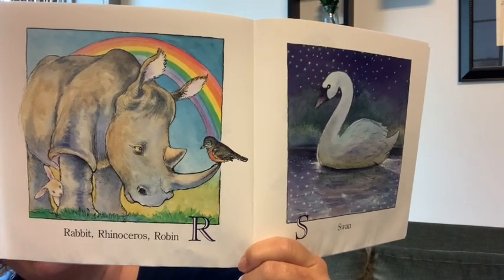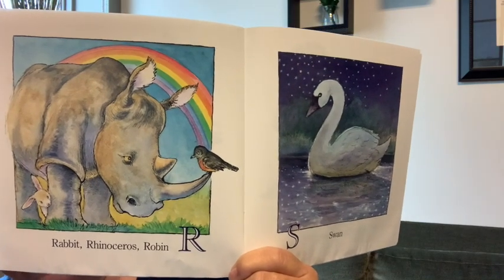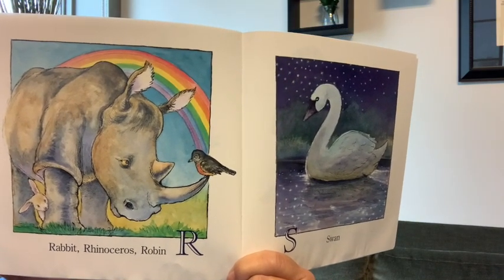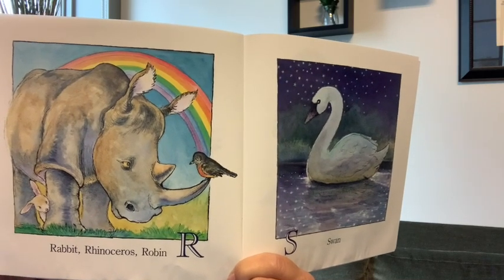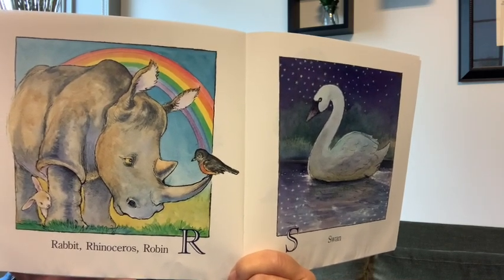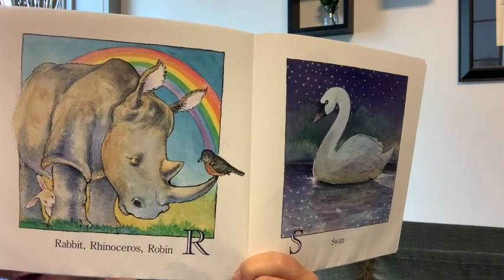Another bird that's called a robin. Robin, rhinoceros, rabbit. What else is on that page? One more thing — a rainbow. Rainbow, robin, rhinoceros, and rabbit all start with an R.